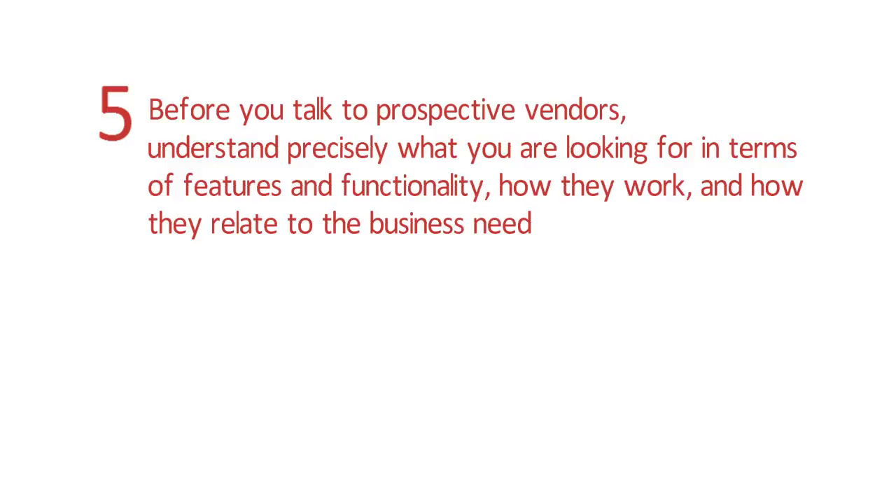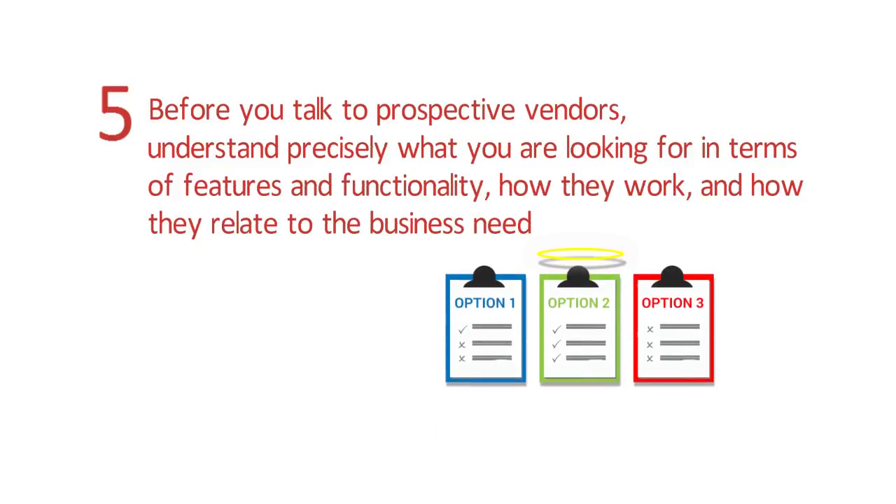Tip 5: Before you talk to prospective vendors, understand precisely what you are looking for in terms of features and functionality, how they work, and how they relate to the business need.